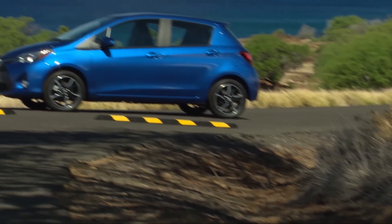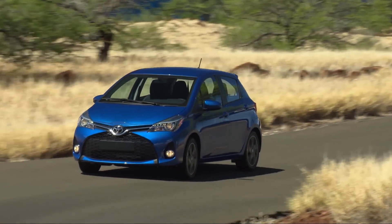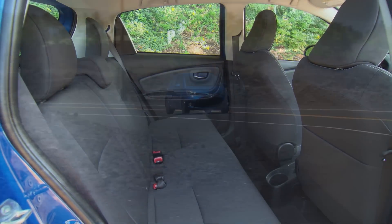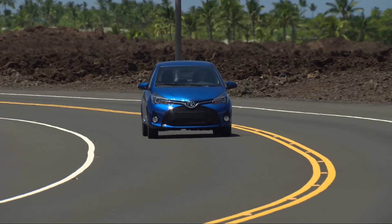Its tiny footprint and ultra-short overhangs provide a class-leading turning circle while at the same time packing cargo volumes similar to a midsize sedan. The Yaris 3- and 5-door models come in L and LE grades, and the 5-door also offers the sporty SE grade.